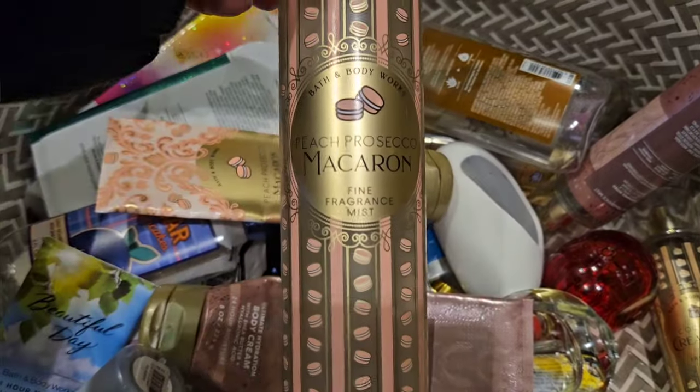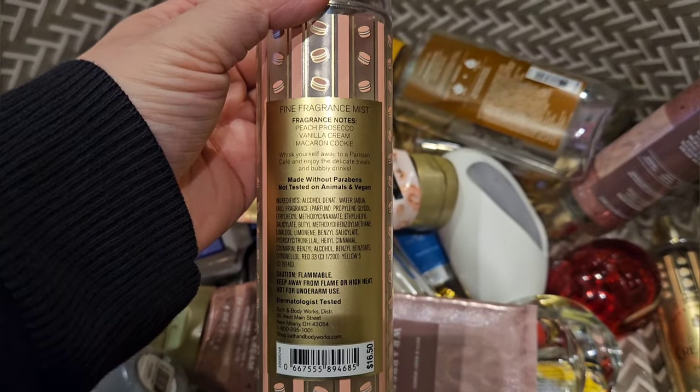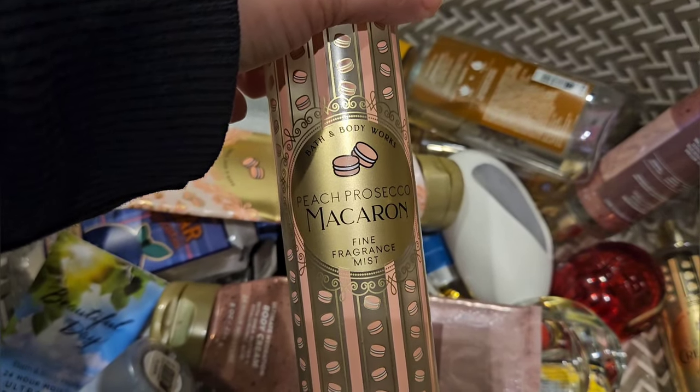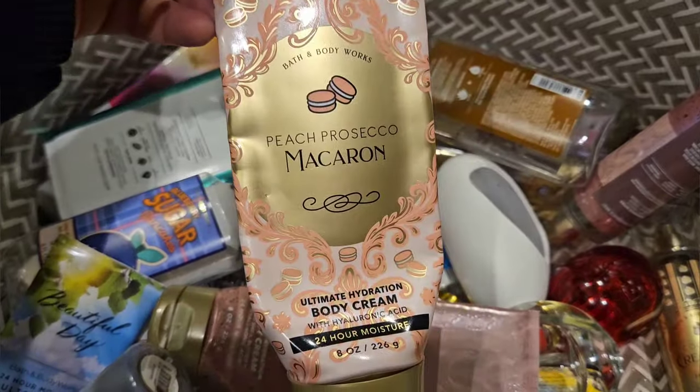Used up a set of Peach Prosecco Macaron. It has scent notes of peach prosecco, vanilla cream, and macaron cookie. I love this scent — this is like the best gourmand peach scent they've ever made, in my opinion. I just love it. Here's the matching body cream.